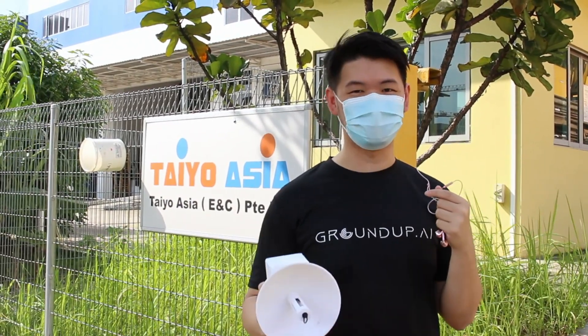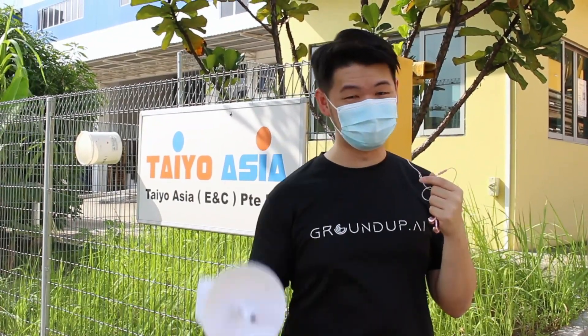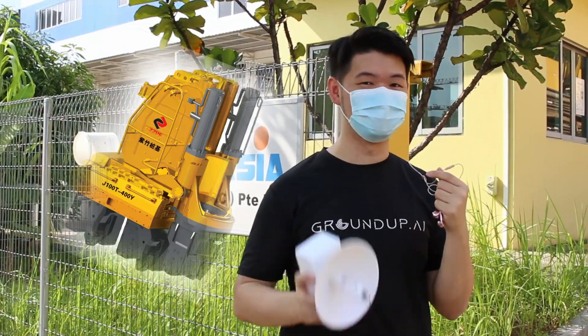So right now, right here on the spot, I'm going to bring you to the back door behind the scenes to show you exactly how the sensors are being deployed on the asylum pilot machines. Let's go!